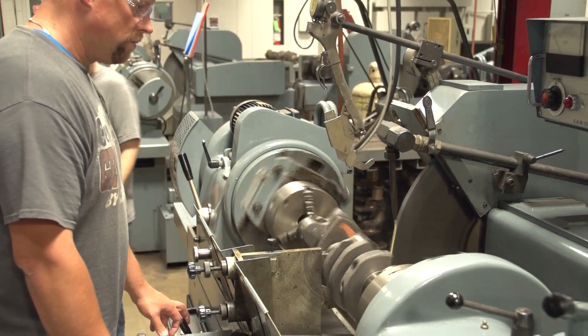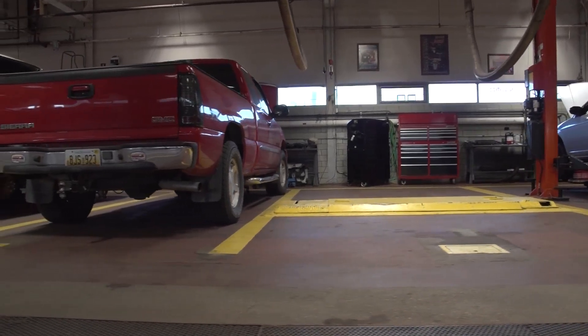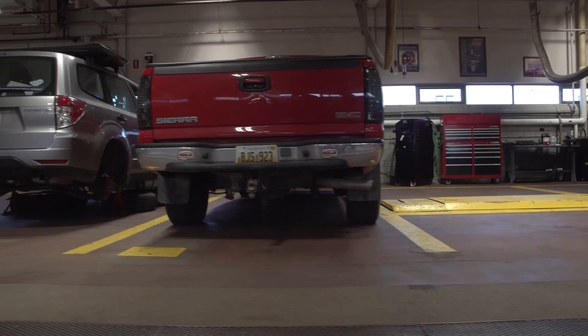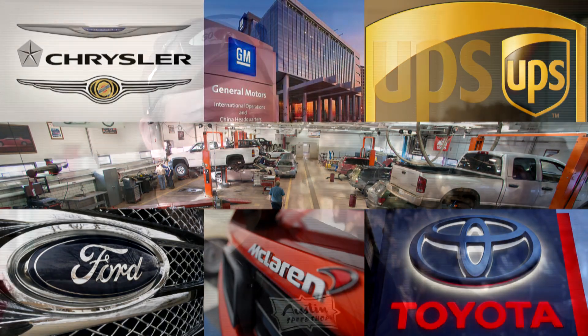We have a vast amount of alumni that are out in the field right now working in different areas. You'd be absolutely surprised. We have them in General Motors, Ford, Chrysler — all the way up to the top. Personally, after I graduate, I'd like to work at a dealership for a couple of years selling cars and kind of get in with the flow of that. And then I'd like to open my own used car dealership.